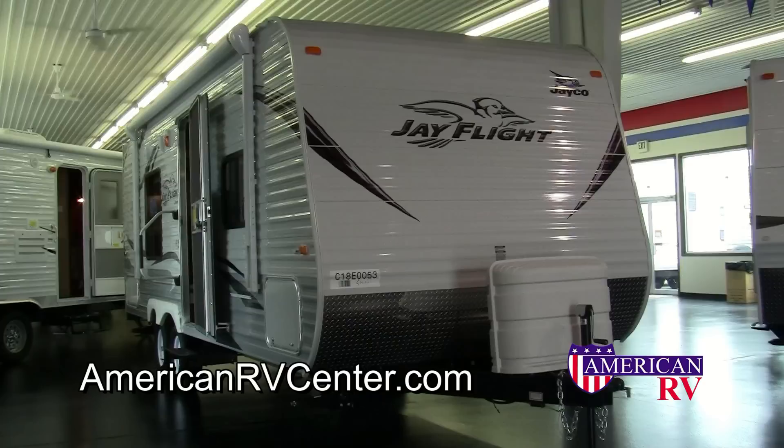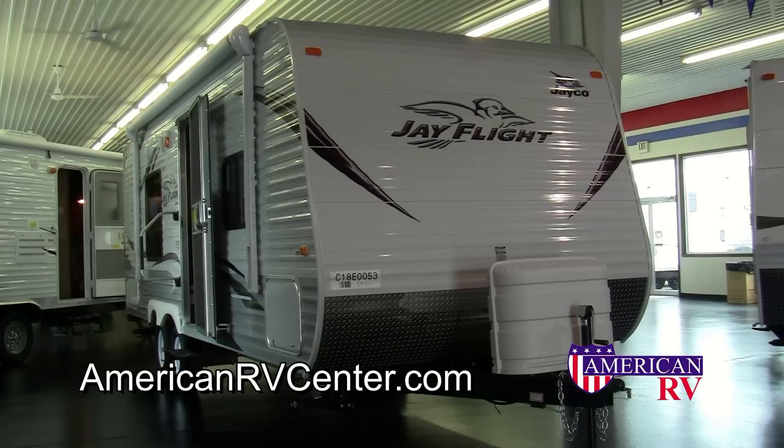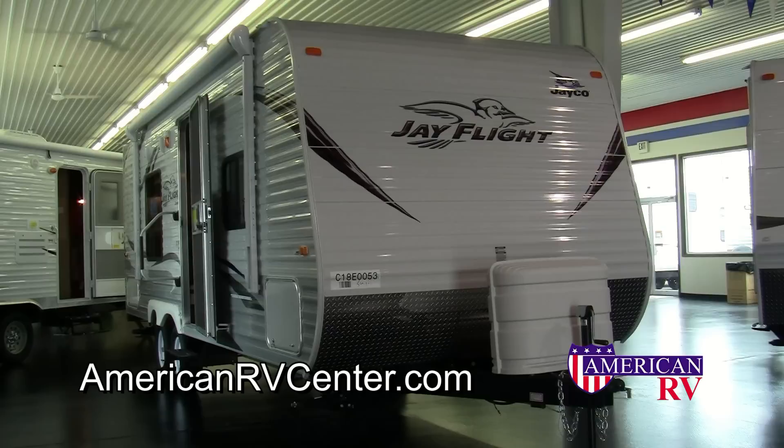For more information, stop by American RV Center in Evansville, Indiana, or visit us online at AmericanRVCenter.com. Happy camping!